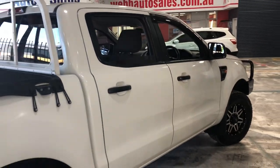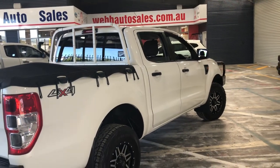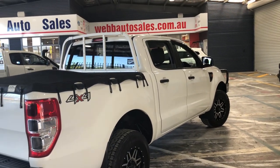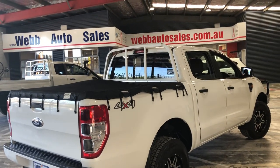Just look down that side, how straight that looks. This is a 4x4 that's a brilliant example. This is what you'd expect from a Ford Ranger. Come down and see us at Web Auto Sales, where I'll be happy to show you through the car.